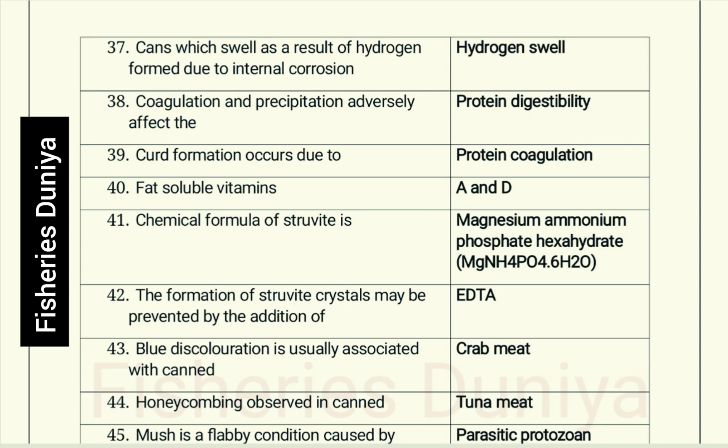Fat-soluble vitamins: Vitamins A and D. The chemical formula of struvite is magnesium ammonium phosphate hexahydrate. The formation of struvite crystals may be prevented by the addition of EDTA.